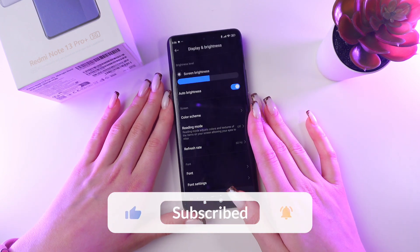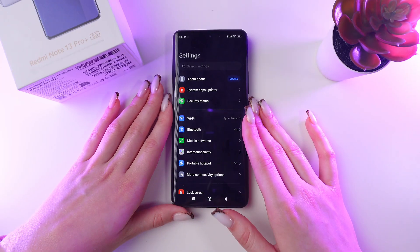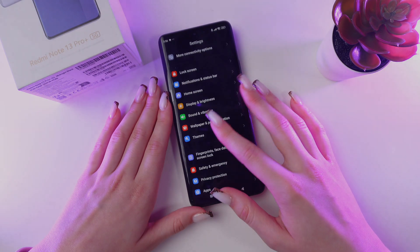And that's all. Now you know all about optimizing your battery settings, and I hope this video was useful for you. Thank you so much for watching.